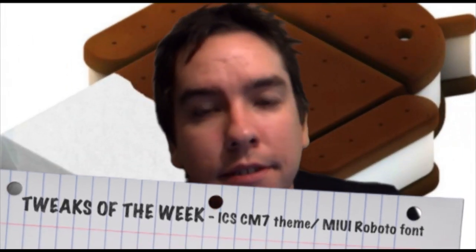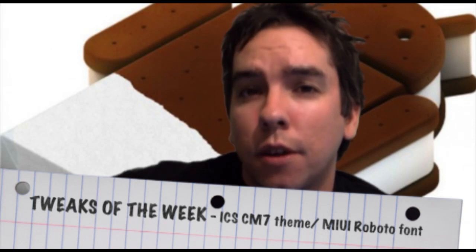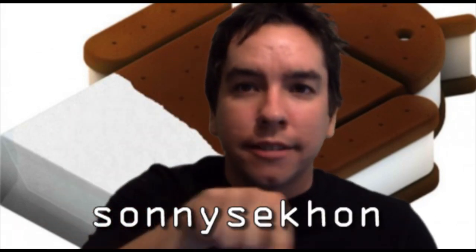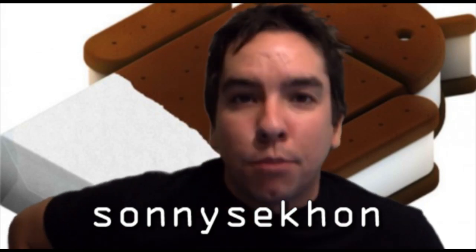Let's talk a couple tweaks of the week. As we all wait patiently for Ice Cream Sandwich, we can still theme our phones. For those of you running CM7, there's an ICS theme available in your theme chooser. This theme has all the icons from the SDK, thanks to an XDA member. The theme is pretty, so go check it out.